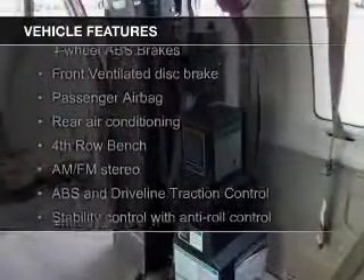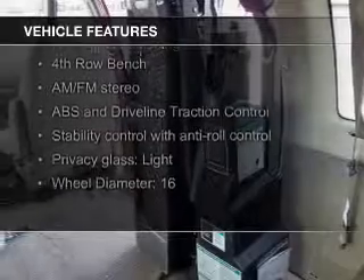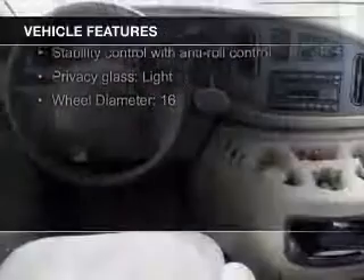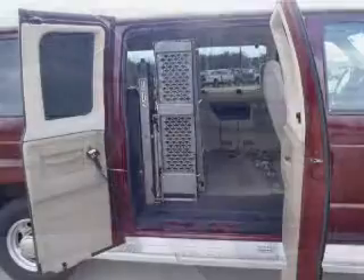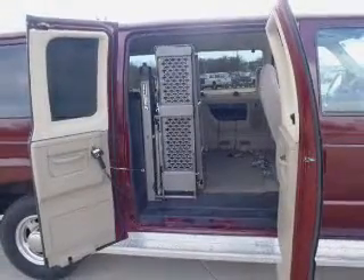The features include alloy rims, an adjustable tilt steering wheel, power seats, cruise control, keyless entry, a trip computer, privacy glass, air conditioning, power door locks, and power windows.